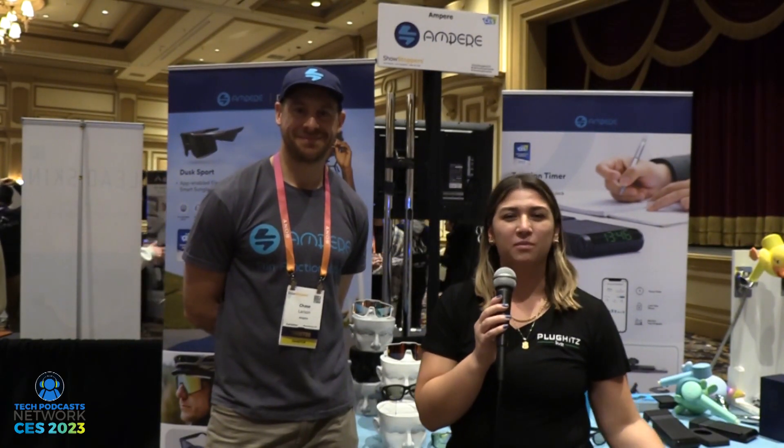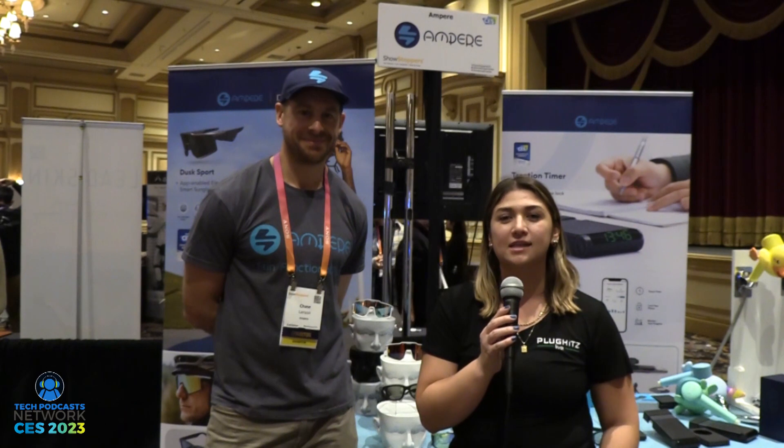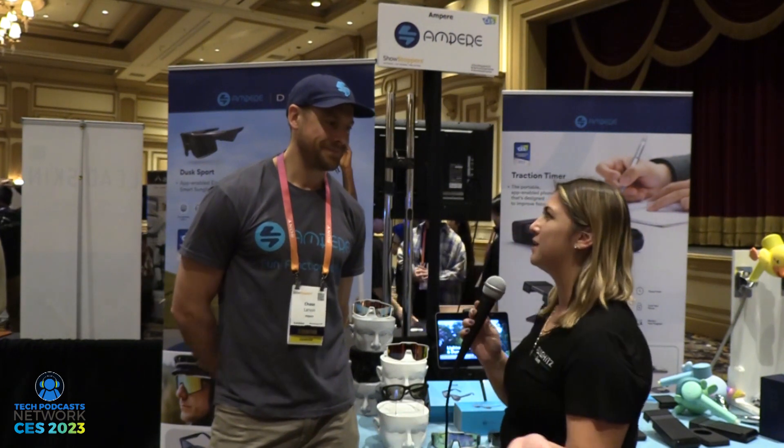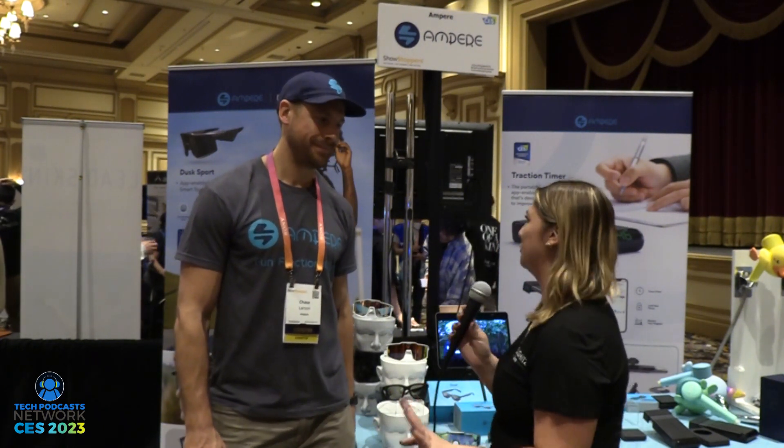Hi, Danielle here with Plug Hits Live, part of the Tech Podcast Network. I am currently at CES 2023 at Showstoppers, and I'm at the Ampere booth with Chase. Chase, can you please explain to me what we have behind us currently, because I think they're super cool.